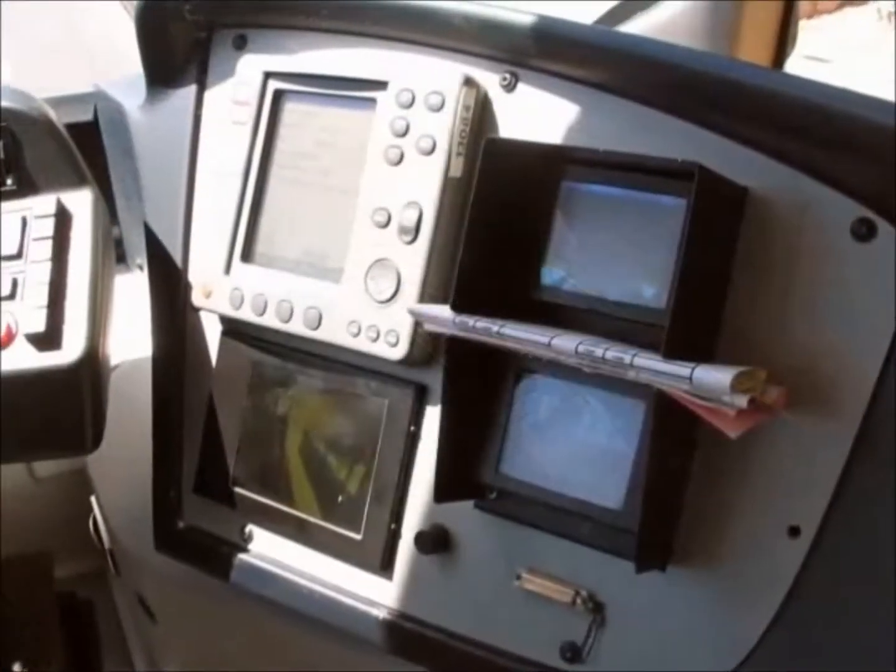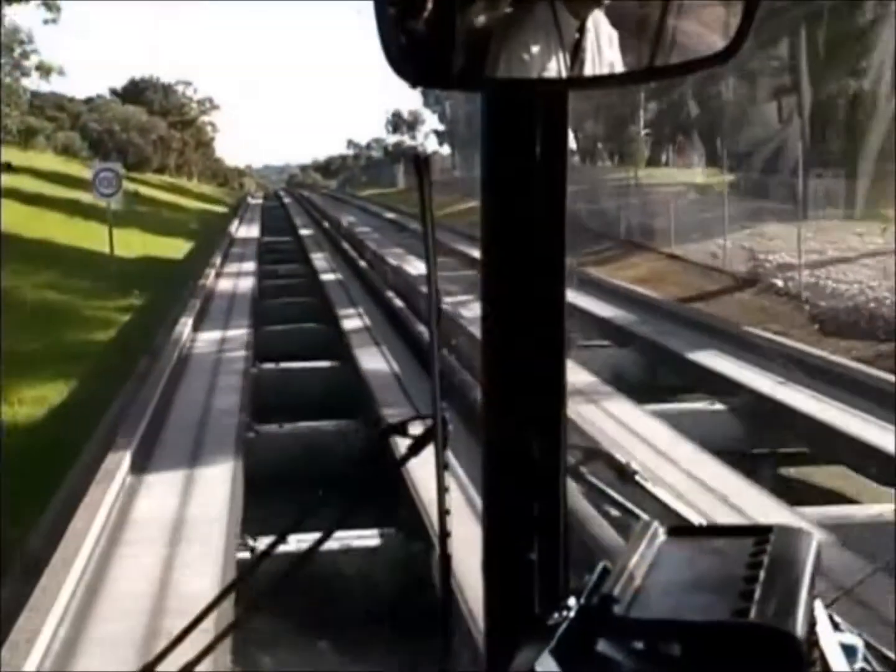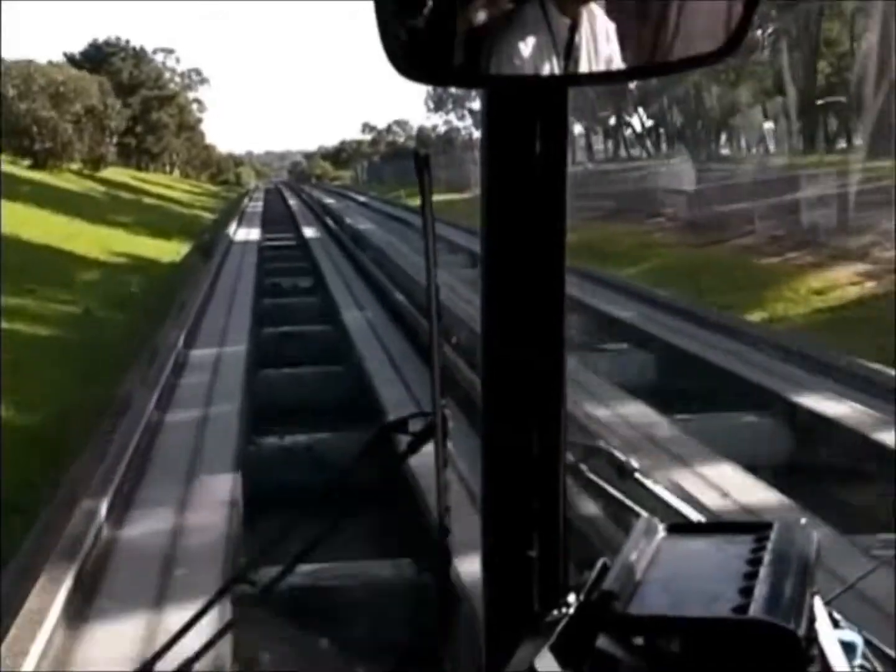With innovative features inside and out, BRT transports passengers in smooth, quiet comfort at average speeds up to twice those of conventional buses.